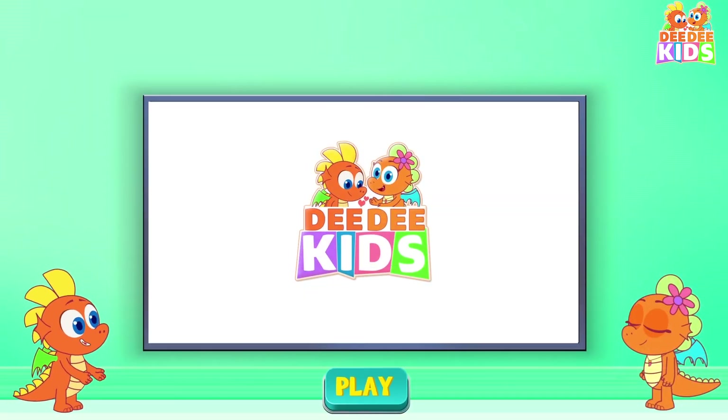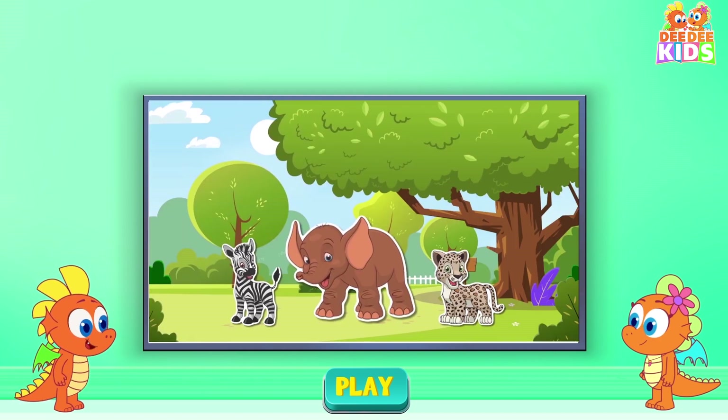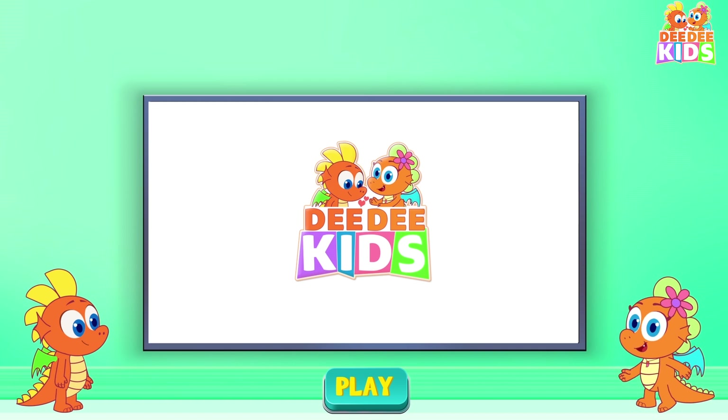You got everything right. Now you know your colors, fruits, animal sounds, vehicles and shapes. Good job. Thank you so much, Derek. I loved it.